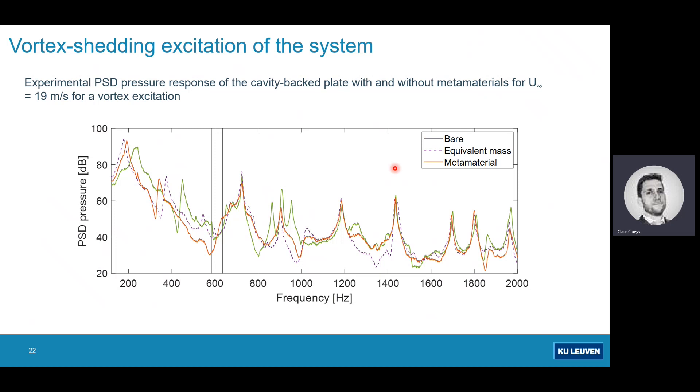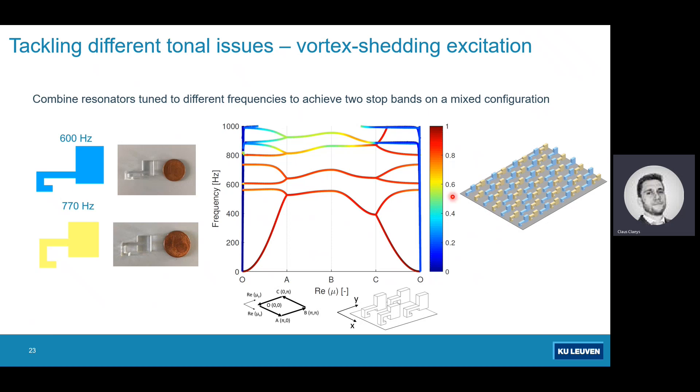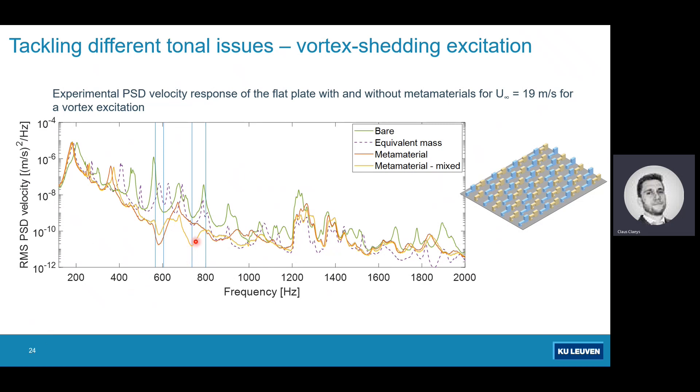As a final example, we take the checkerboard pattern from before and fill the empty spaces with the resonators designed for vortex shedding, combining both solutions. Evaluating the stop bands, the dispersion diagram looks more complex but shows two blank regions indicating stop-band behavior. The results — shown in orange — reveal two zones of reduction. Compared to the metamaterial tuned only for vortex shedding, the effect is slightly less pronounced per band because the resonant mass per frequency is lower, but we achieve a broader region of reduction covering both frequency bands.